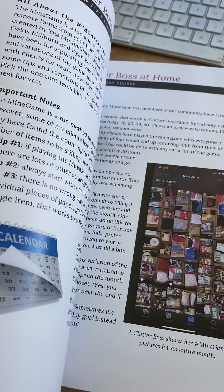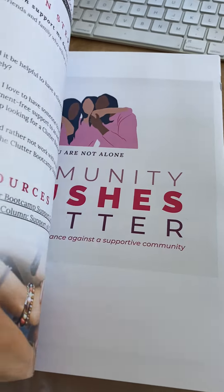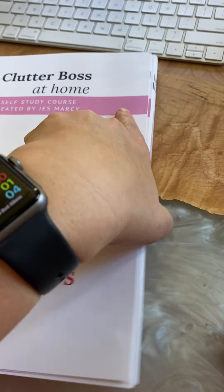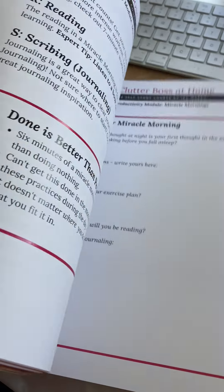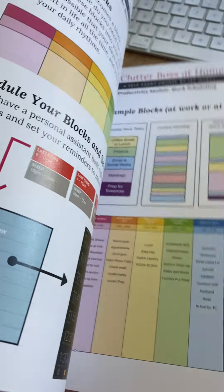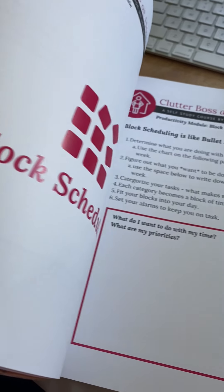You've seen some of these workbook pages actually in our Clutter Bootcamp, but what you have seen is just an extremely small portion of the entire thing. I love this self-study course because it covers so much more than just clutter.